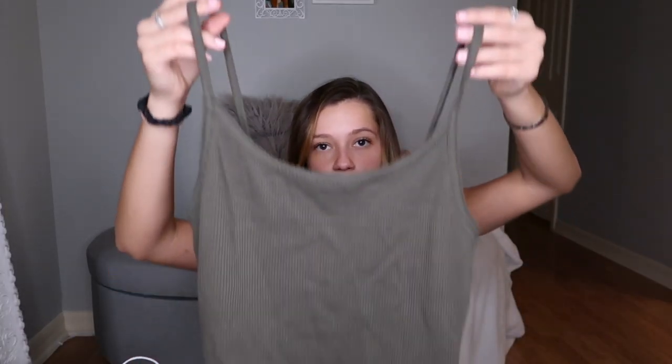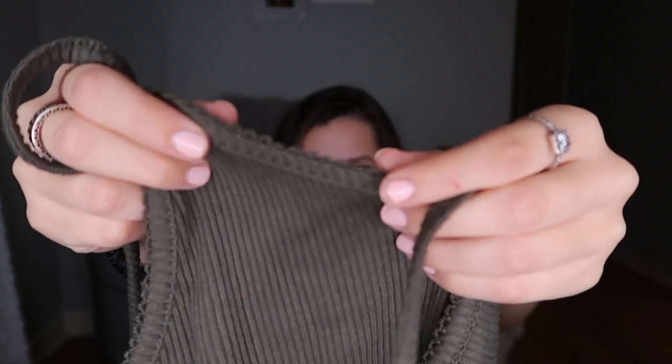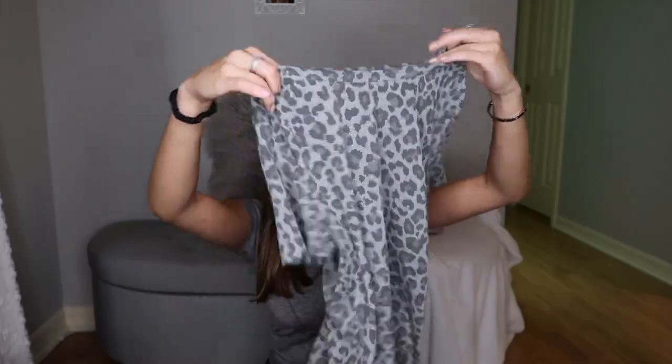The next place I went was Target. I got this shirt — it's just a green little tank top and it has detailing on the top. I tried it on when I got home and I don't know how I feel about it, so this might be getting returned, but it was on sale for only $7. I also got this leopard print shirt, which was only like $8. I love how Target shirts fit, but honestly this year Target kind of disappointed me — they didn't have that many sales.